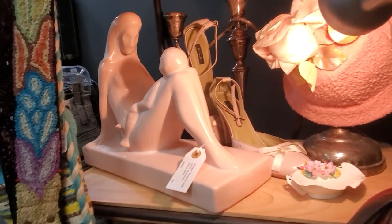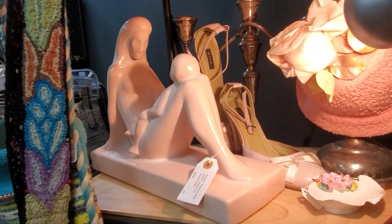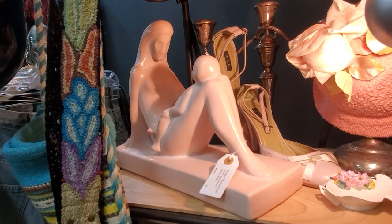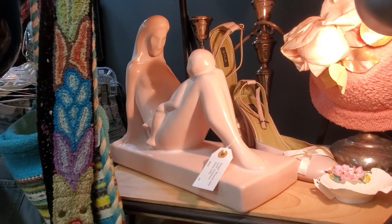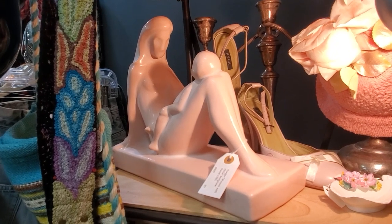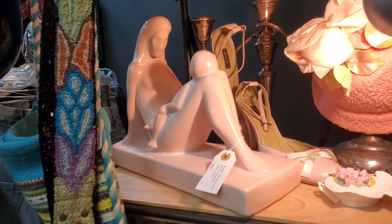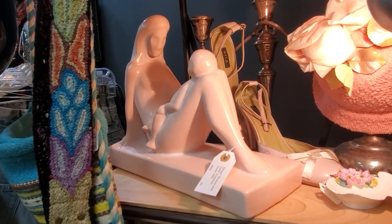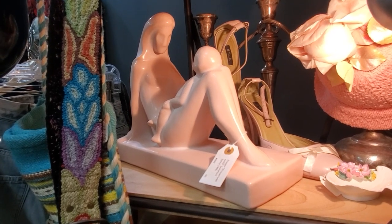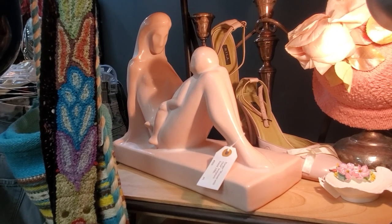This is a pretty classic piece of Haeger pottery from the 1980s — it did a lot of these people figurals and couples. It lost its value for quite some time but seems to be on a very big comeback. I think Crazy Lamp Lady has something to do with that — she's brought the cool back into Haeger pottery. I had some of this back in the '90s in my bedroom, I must confess.